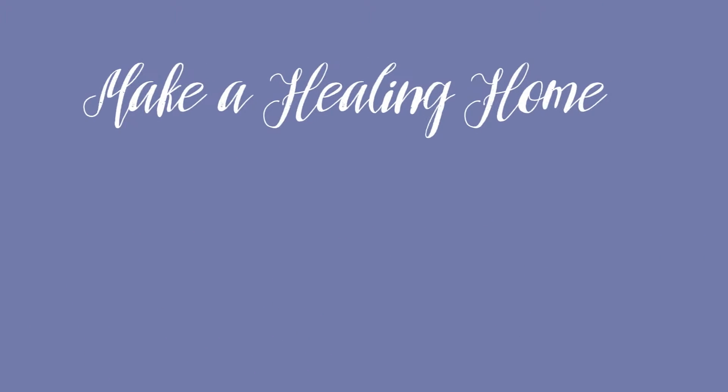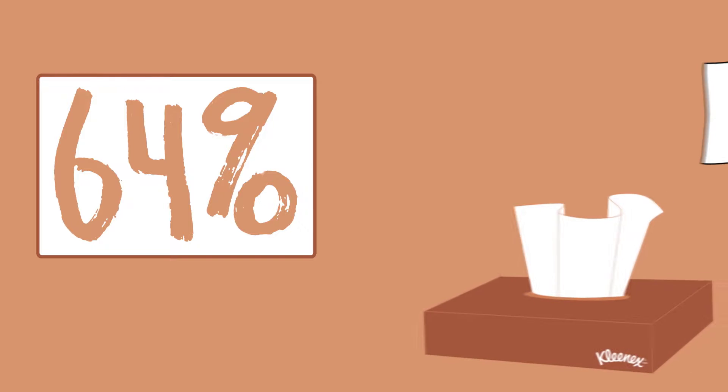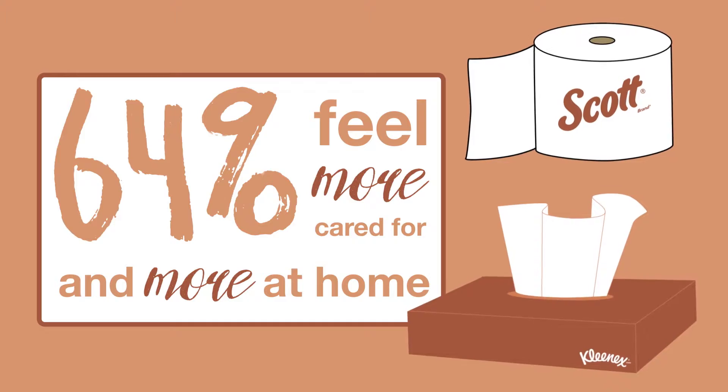Our Make a Healing Home program demonstrates how small changes and familiar brands can help improve your HCAP scores. In fact, 64% of patients said having familiar brands like Kleenex and Scott in their room would make them feel more cared for and more at home.